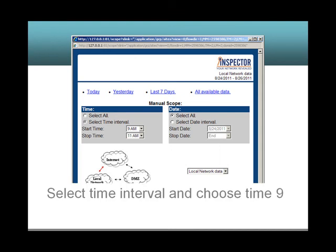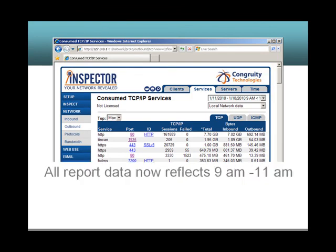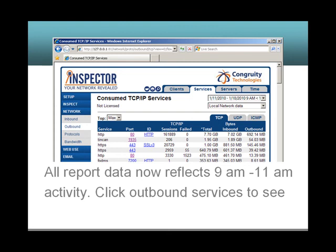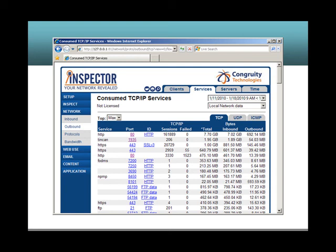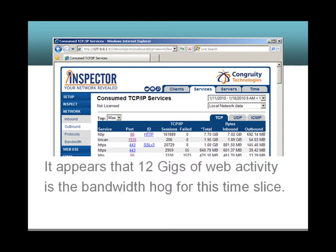Select the time interval and choose 9 a.m. to 11 a.m., and click Submit. All data now reflects 9 a.m. to 11 a.m. activity. Click Outbound Services to see all network activity and bandwidth. It appears that 12 gigs of web activity is the bandwidth hog for this time slice.